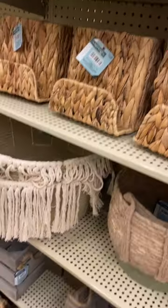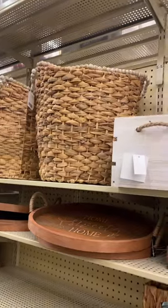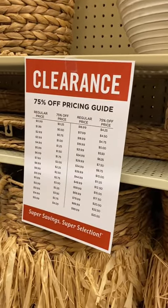I think it's like a napkin holder. There are things here that you would not think would be spring, but they are — like they'll have towels and all kinds of stuff. Like they have these baskets. These are all 75% off. So that one that was $32.99, you're basically going to be paying like a little over $8 or so.